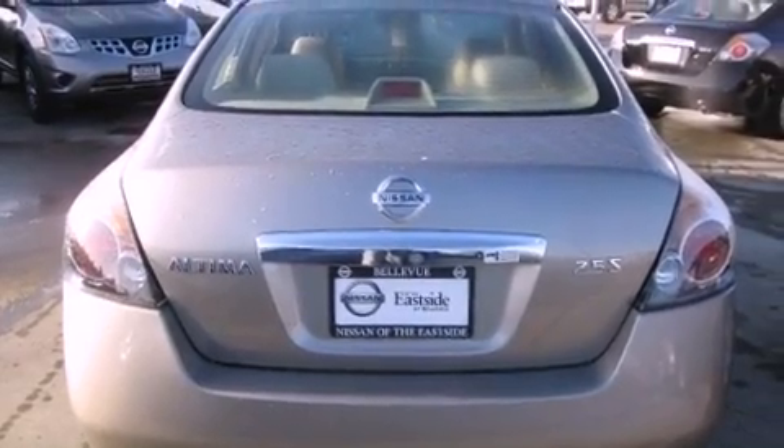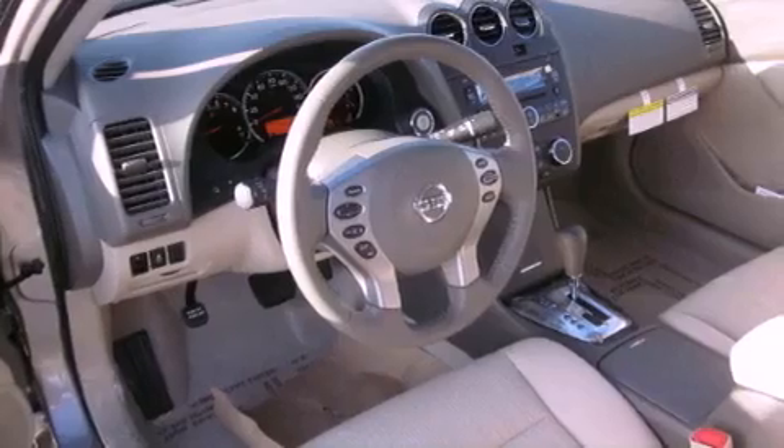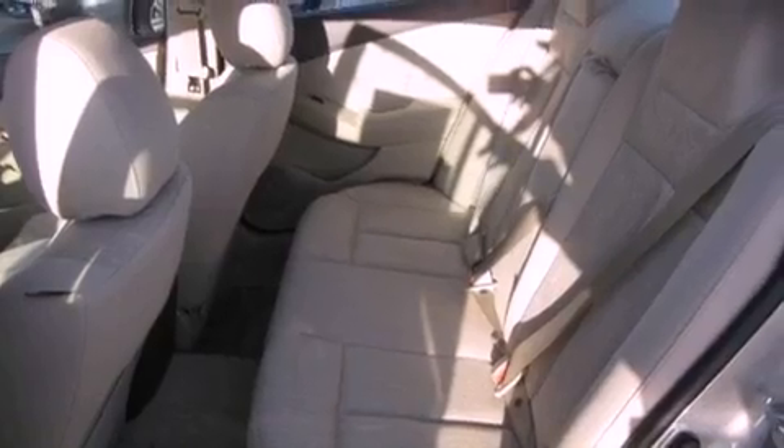Features include steering wheel controls, a rear window defroster, a CD player, a leather-wrapped steering wheel, a traction control system, an anti-lock braking system, and cruise control.